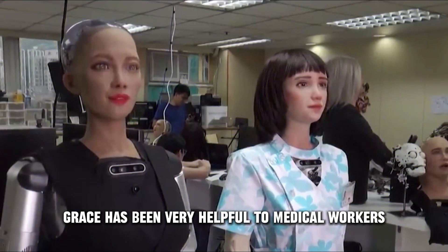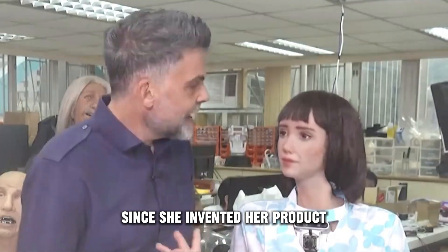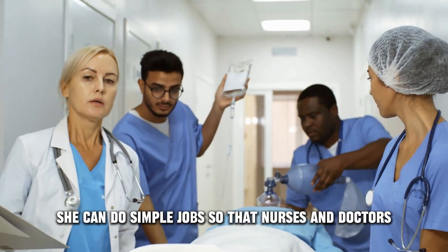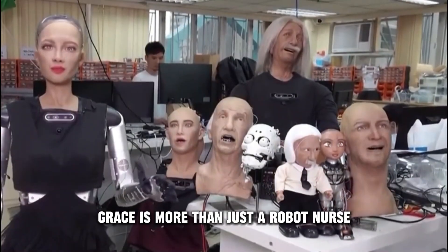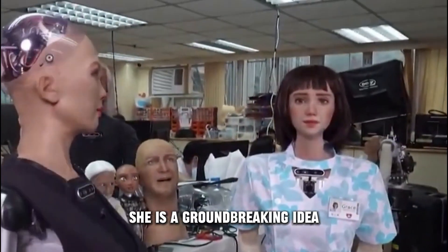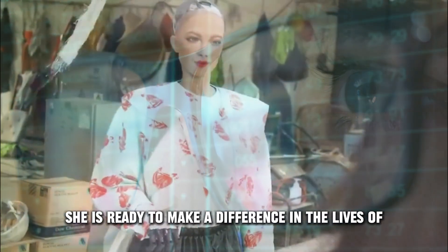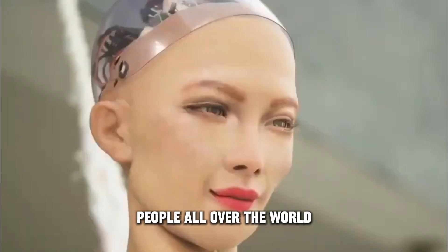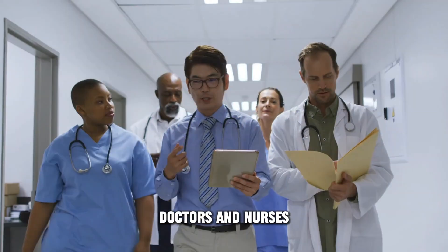Grace has been very helpful to medical workers and made their jobs easier. She can do simple tasks so that nurses and doctors can focus on more difficult cases. Without a doubt, Grace is more than just a robot nurse — she is a groundbreaking innovation that could make healthcare better. With her advanced technology and human-like traits, she is ready to make a difference in the lives of people all over the world. It is very clear that Grace is not trying to replace doctors and nurses.